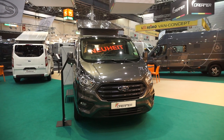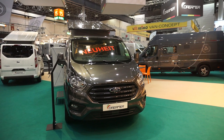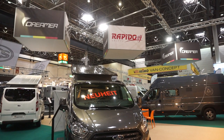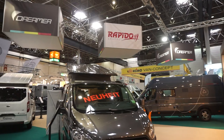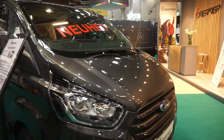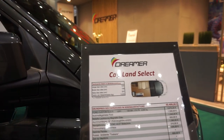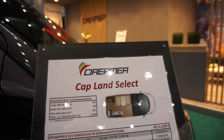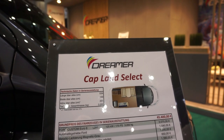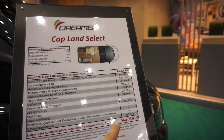This is Caravan Salon 2018, the Dreamer stand. Dreamer is part of the Rapido group. This is a new vehicle based on the Ford, called the Caplon Select — 534 centimeters long, 199 wide, height of 201 without the tent, and it costs 55,000 euros.